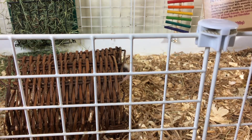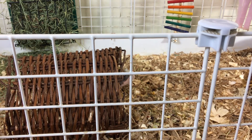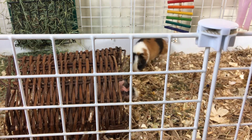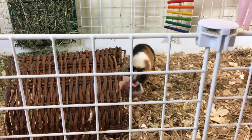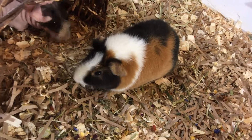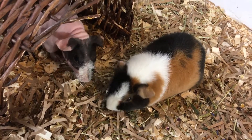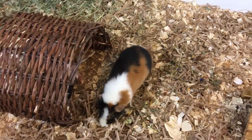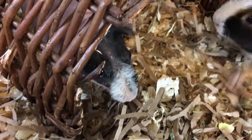I'm going to sprinkle some of this in their cage. Jasmine really likes it and so does Piper. I think Piper really loves this nature salad.